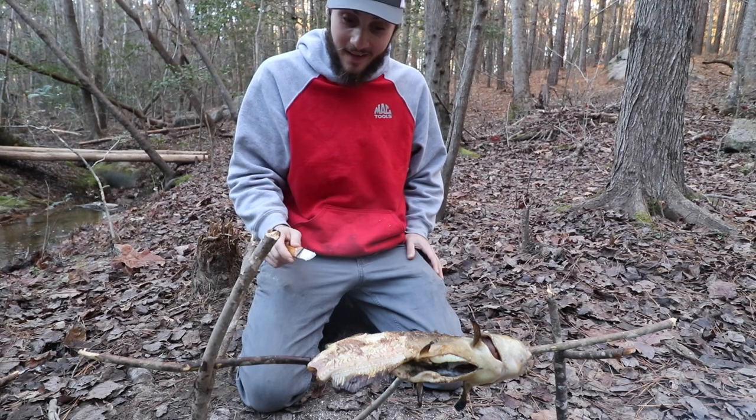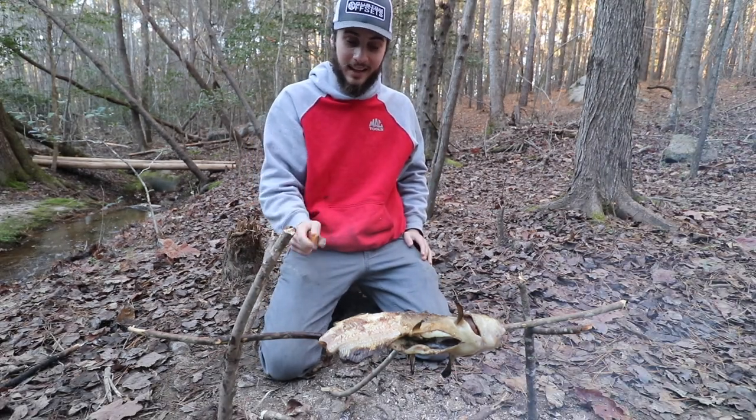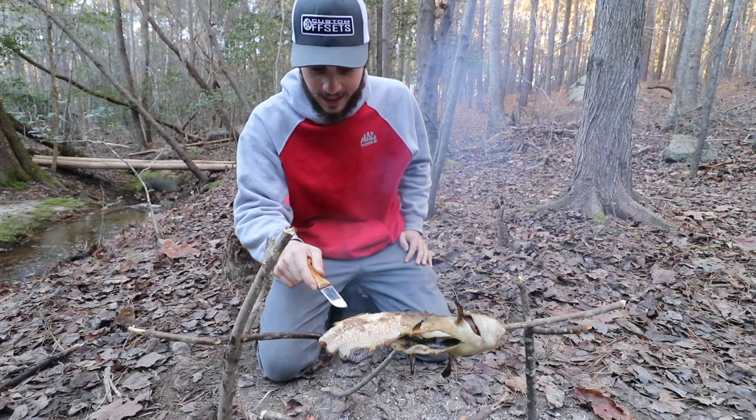That is not a bad piece at all. What's really freaking weird — it almost tastes like salmon, I'm not joking. See how the meat right here is a little bit darker? That tastes like it's got a smoked salmon taste to it.